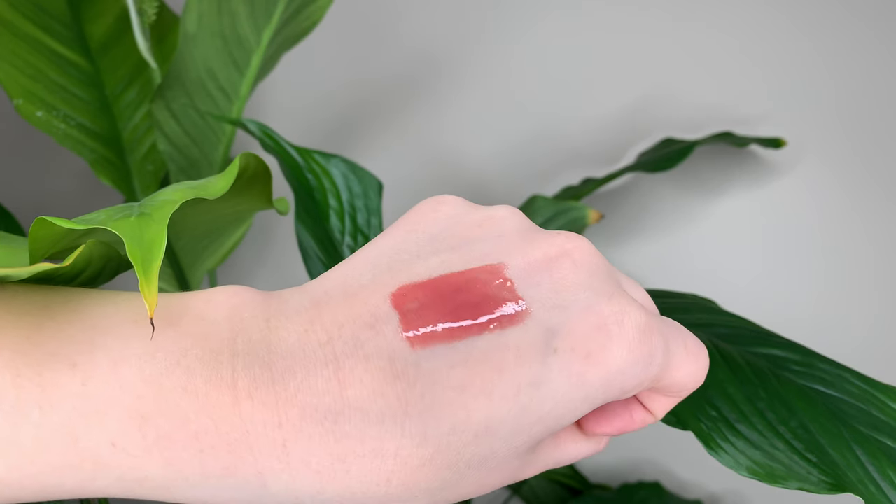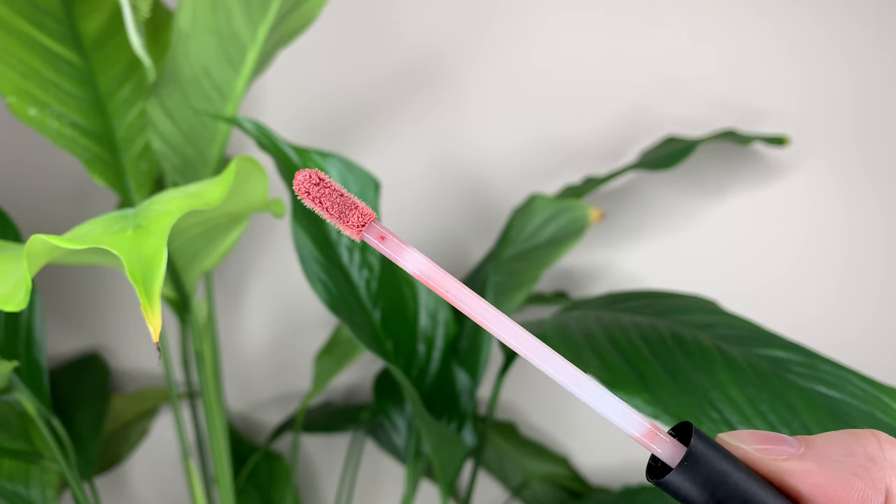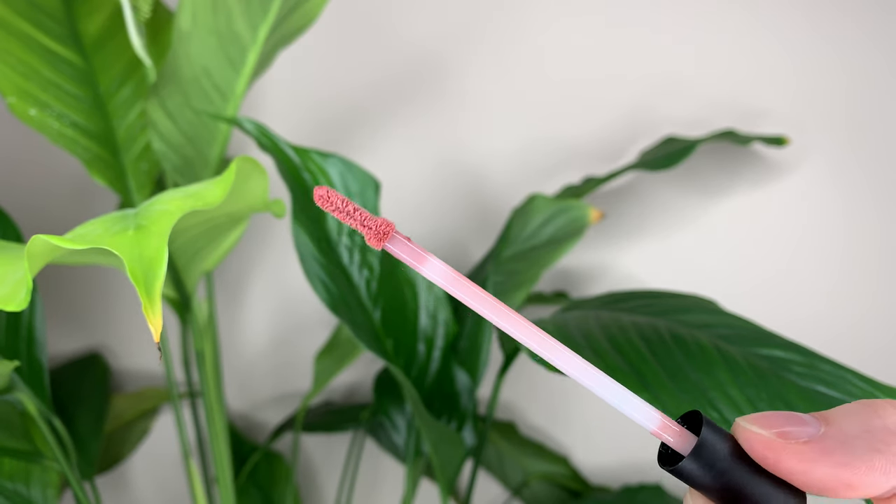I like the Nudestix packaging in general. It looks like a squeezy tube, but you pull it out and it's this doe foot applicator. Once you pull it out and look at the doe foot, it looks like it would be a really dry formula — but it's not overly dry. It is slightly sticky, but not horrible. The applicator just kind of soaks up all the product, so there is actually more product on here than you would think. Once you put it on, it's quite a bit, but it looks like it's dried up — it's kind of weird.